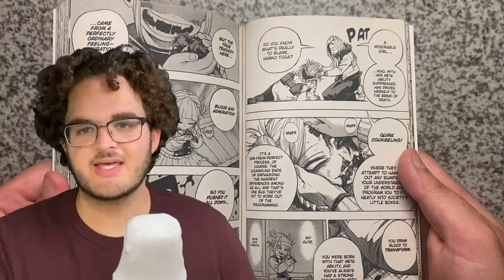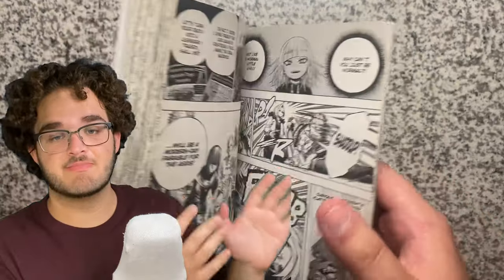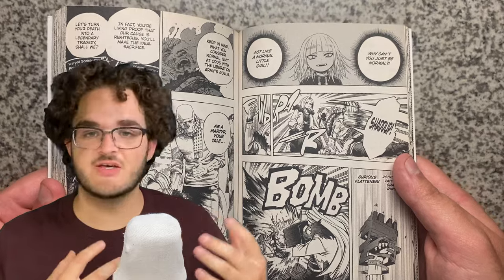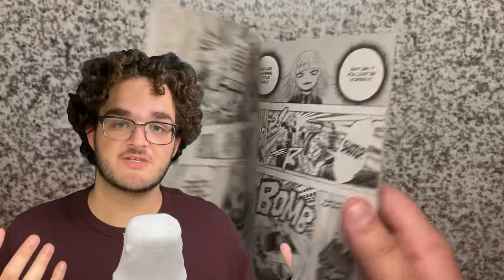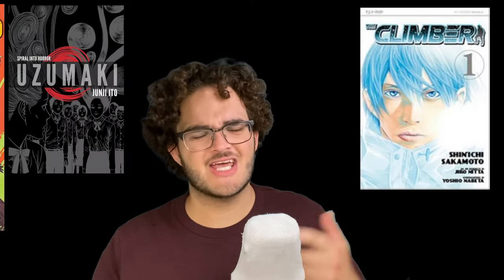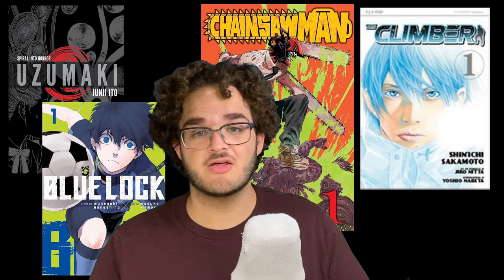So what's my point with all of this? I guess I just wanted to point out that manga as a medium can be just as entrancing and immersive as videos or movies or video games. And maybe now that you know this, maybe you'll pick up manga — maybe you'll read The Climber, Uzumaki, Chainsaw Man, Blue Lock, or any other work of art.